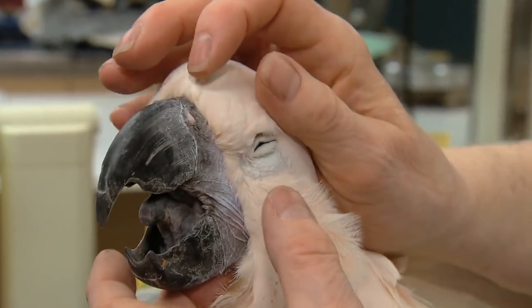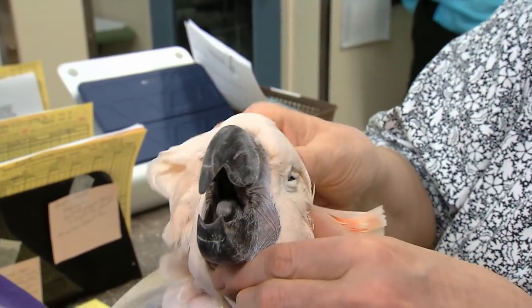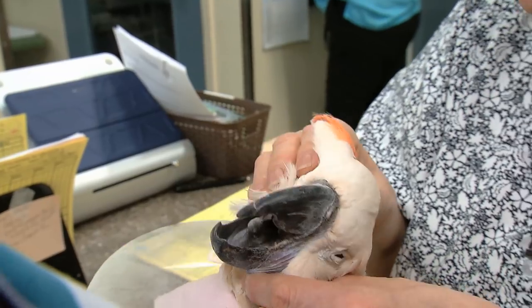He's a salmon-crested Moluccan cockatoo, male. He's about 20 to 22 years of age, something like that. He's domestic raised.